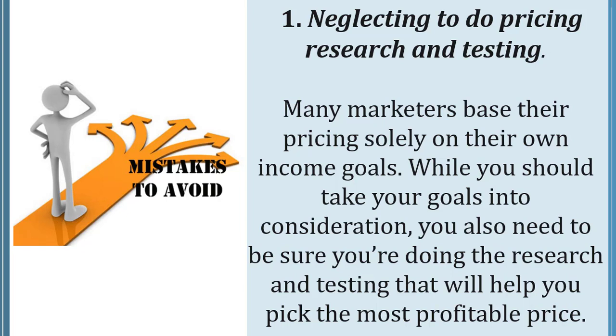Number one: neglecting to do pricing research and testing. How many marketers base their pricing solely on their own income goals? While you should take your goals into consideration, you also need to be sure you're doing the research and testing that will help you pick the most profitable price.